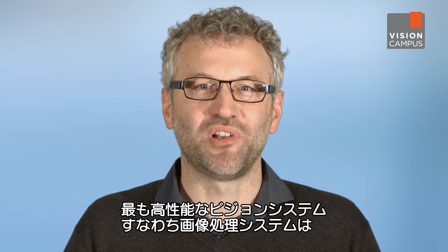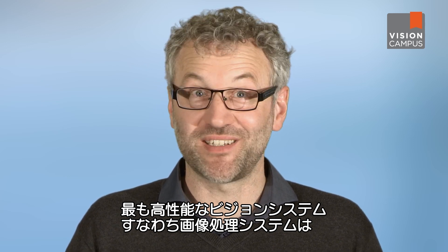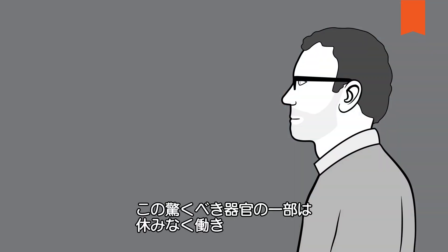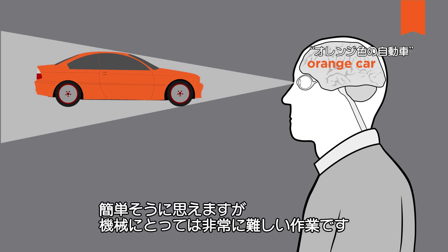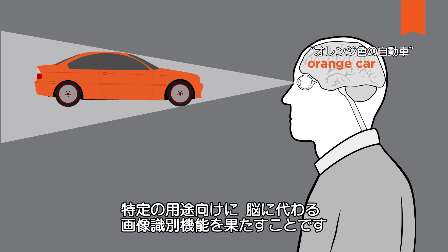The most powerful image processing equipment known as a vision system is right inside your head — it's your brain. A portion of this miracle tool is working around the clock on image identification, processing, and interpretation. Yet something that the brain seems to handle effortlessly is a real challenge for machines. Ultimately, all artificial vision systems are trying to achieve the image identification performance of the brain for a very special application.